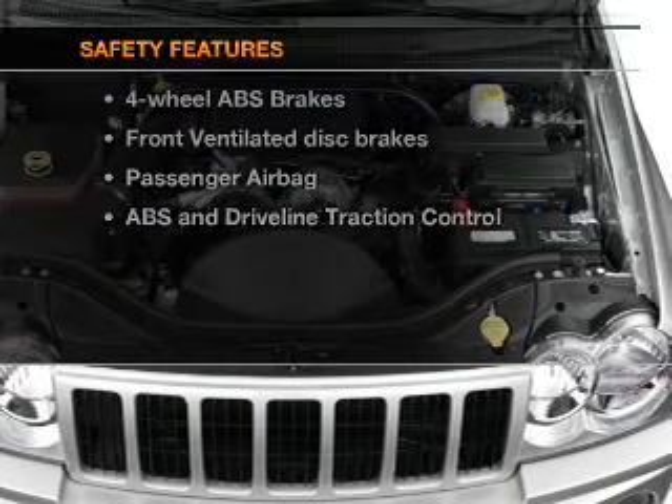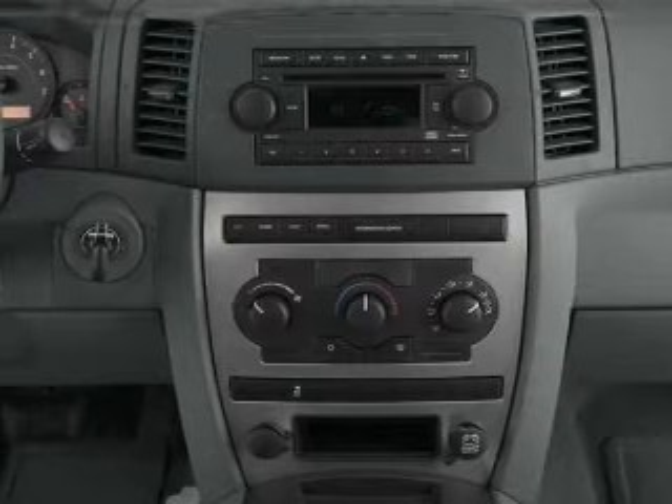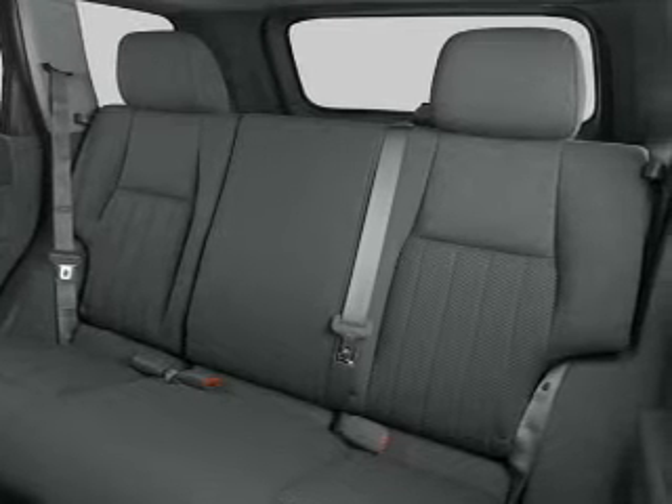And for your peace of mind, the following safety equipment is included: front ventilated disc brakes, passenger airbag, traction control, low tire pressure warning, and independent suspension. Our website offers more information on all of our vehicles.